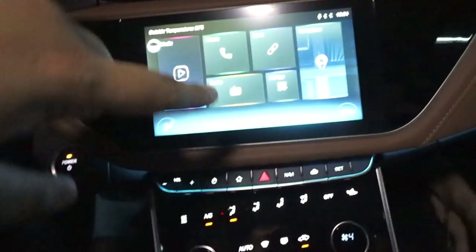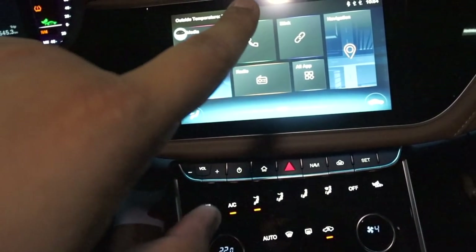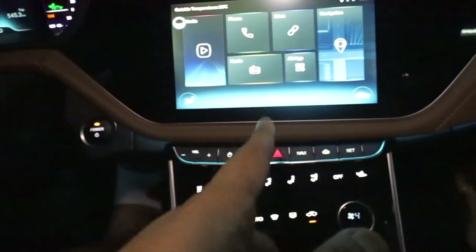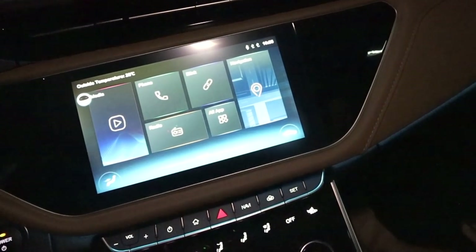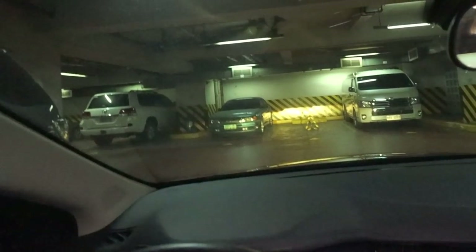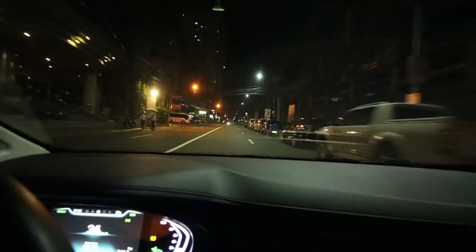All the controls — air conditioning, entertainment system — are on this screen. The device even has Wi-Fi, so it detects nearby signals and lets you connect to stream your favorite songs. There's mood lighting along the dashboard and sides when you turn the lights on, plus a sunroof up top and leather seats. It looks pretty premium. We'll head out now for a quick drive to buy some Starbucks — it's around 9 PM.